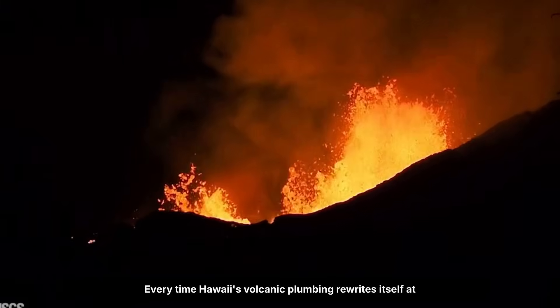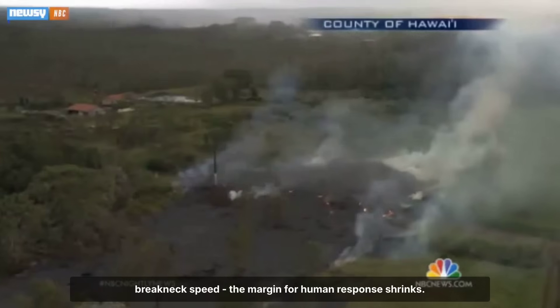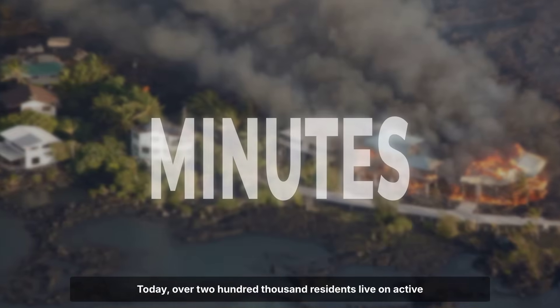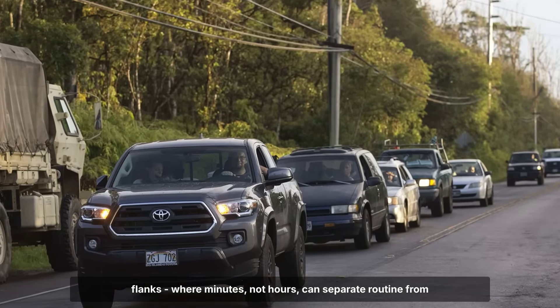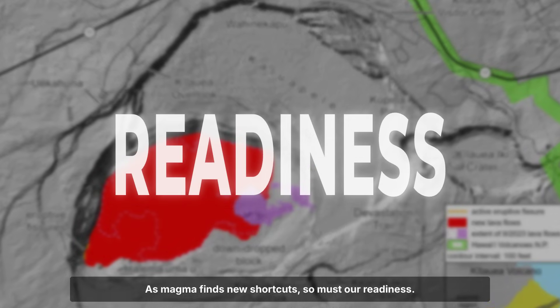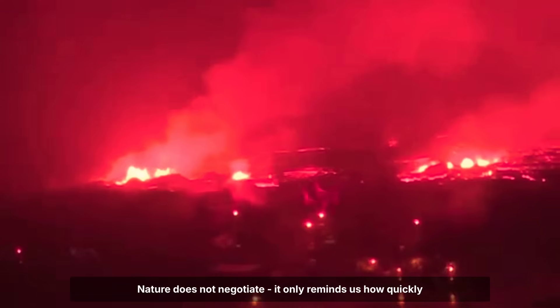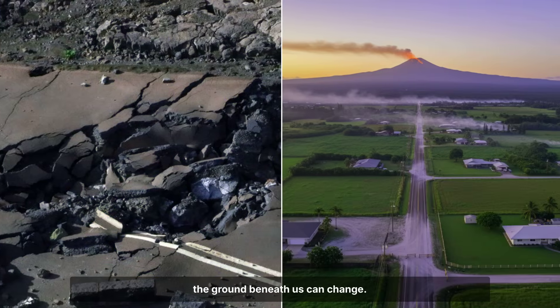Every time Hawaii's volcanic plumbing rewrites itself at breakneck speed, the margin for human response shrinks. Today, over 200,000 residents live on active flanks where minutes, not hours, can separate routine from disaster. As magma finds new shortcuts, so must our readiness. Nature does not negotiate. It only reminds us how quickly the ground beneath us can change.